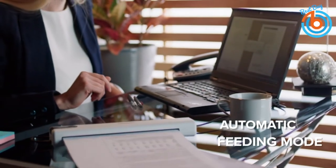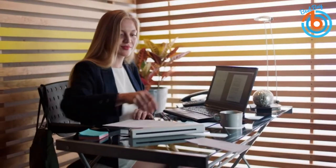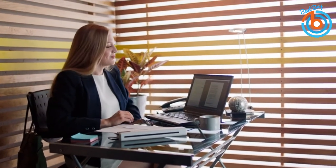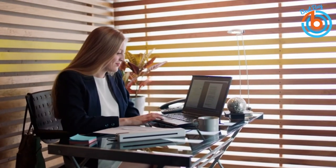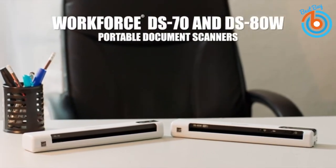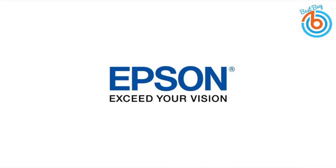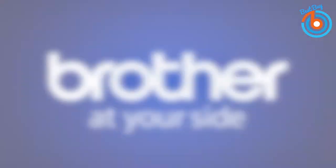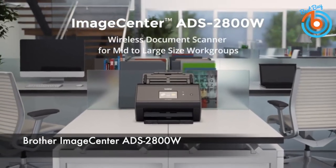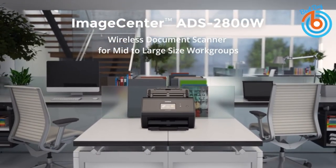It weighs just around 0.66 pounds, making it very light compared to other mobile scanners within its price range. If you are looking for a lightweight portable scanner, this is an ideal choice. The link is provided in the description for more information or to order. Next is the Brother ImageCenter ADS-2800W wireless document scanner.